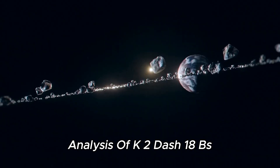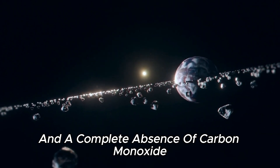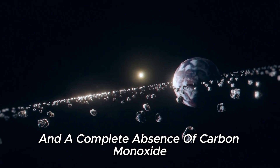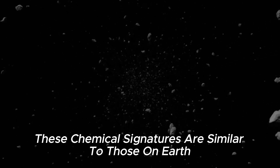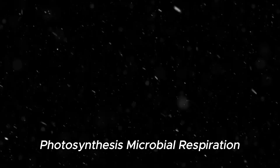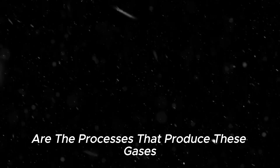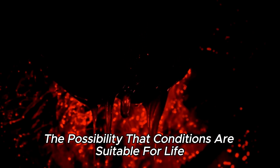Analysis of K2-18b's atmosphere also shows abundant carbon dioxide and a complete absence of carbon monoxide. These chemical signatures are similar to those on Earth, suggesting processes related to biological activity. Photosynthesis, microbial respiration, and methanogenesis are the processes that produce these gases. K2-18b's thick hydrogen atmosphere suggests that the water is slightly warmer than on Earth, raising the possibility that conditions are suitable for life.